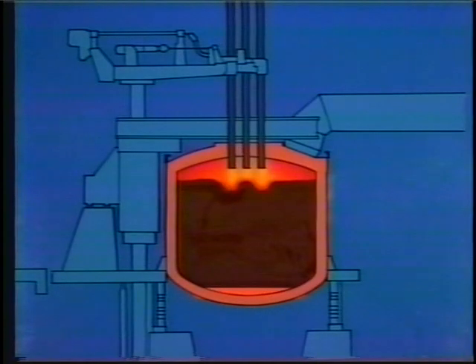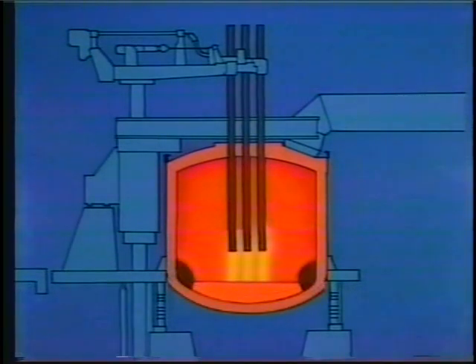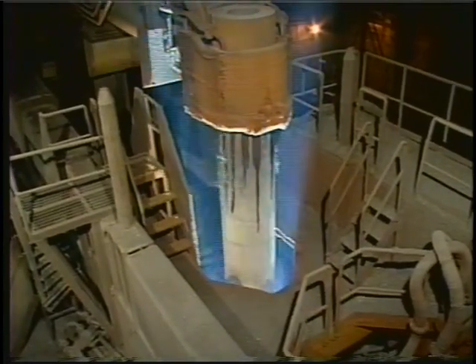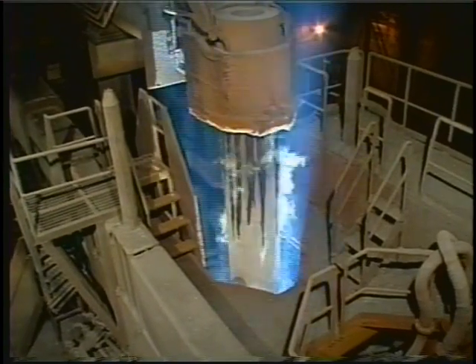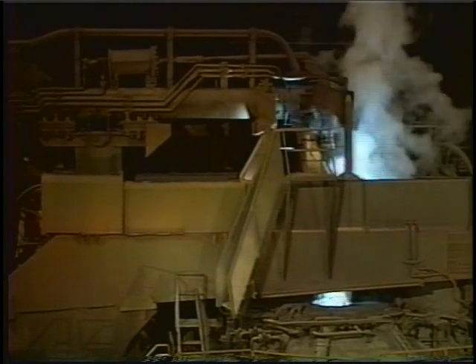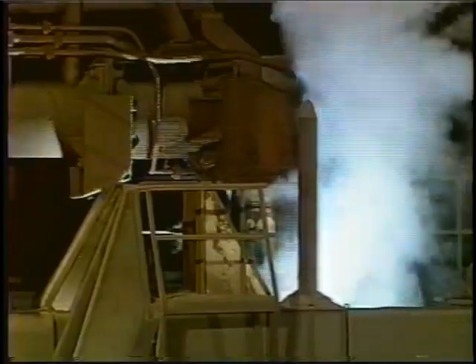The principle of electric furnace steelmaking is to generate a direct electric arc between the scrap, or charge, and electrodes inserted into the furnace, and thus melt the charge. In the past, alternating current was used. Today, it is possible to produce a stable supply of high-power direct current, and because the performance of DC furnaces is superior to that of their AC counterparts, an increasing number of steel mills have adopted the DC system.